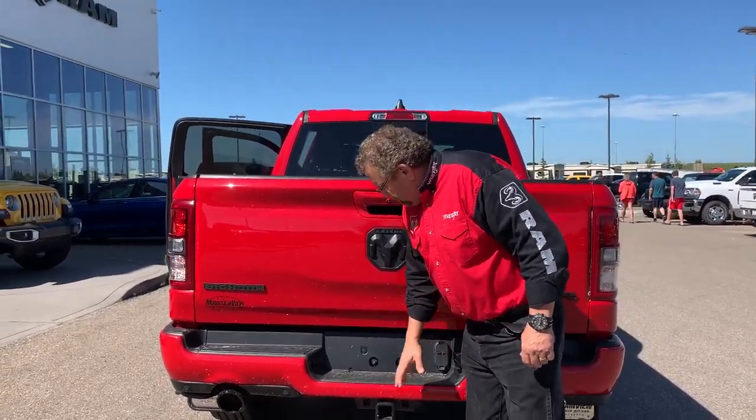So when you're ready for your new or used truck, you're going to go to Mountain View Dodge. Who are you going to see? Me, Stephen Ferdinand. Have a great day.